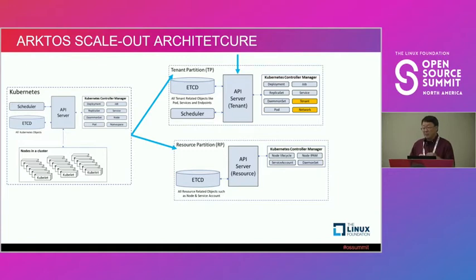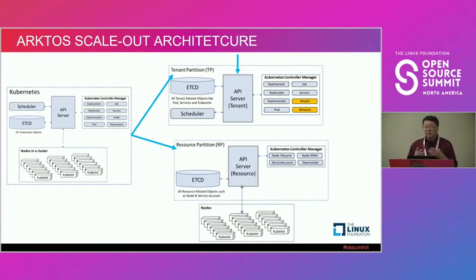The second part of the split is what we call a Resource Partition (RP). It doesn't have any scheduler running, but has its own API server and its own etcd, storing only resource-related objects — mainly node information. You run only the node controller within that partition. All the node kubelets report back to that partition's API server, not to the TP.